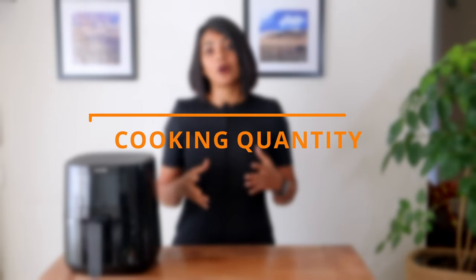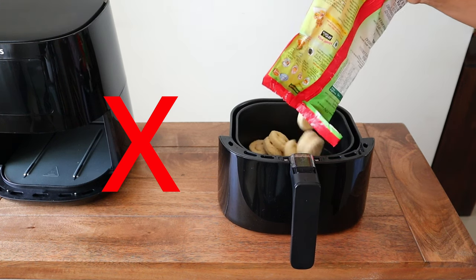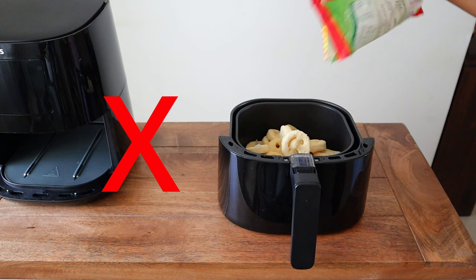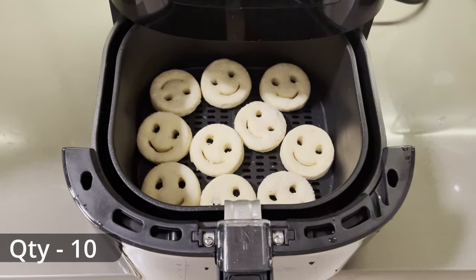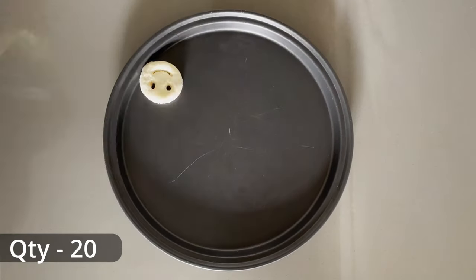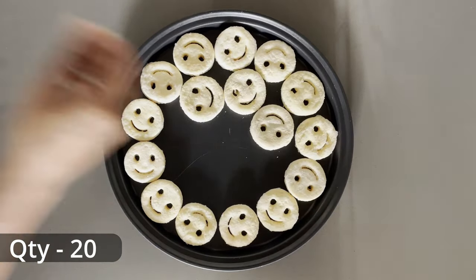Next, let's talk about cooking quantity. If you want a good coloring on the snacks, it is recommended not to pile the products on top of each other, otherwise they might get steamed. In the air fryer, I can place only about 10 McCain smiles, while in the microwave convection, I can place a lot more — almost 2 to 3 times.